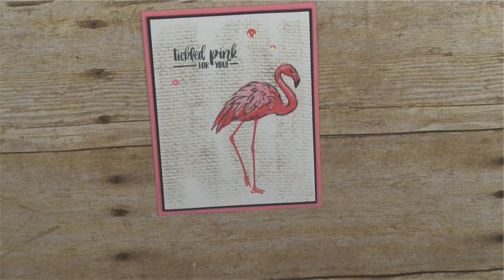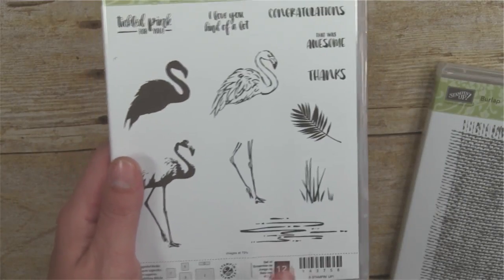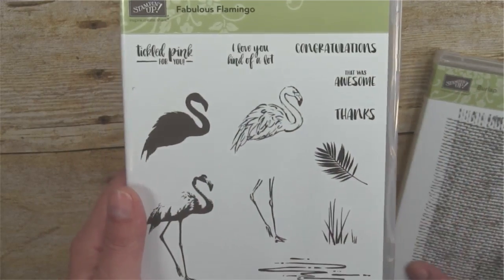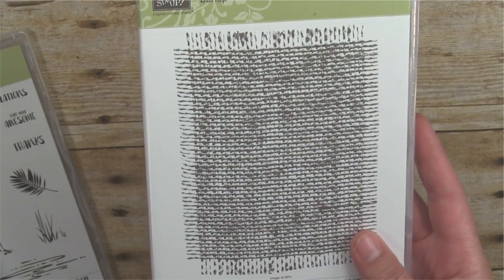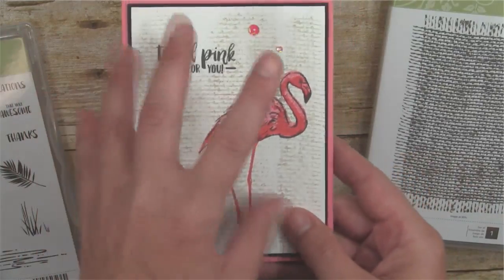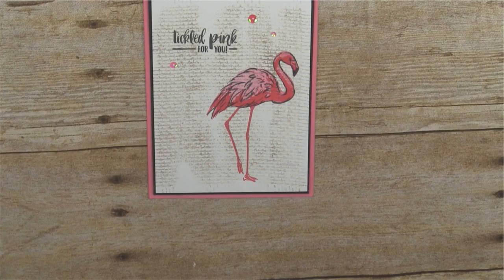I'm using two Stampin' Up stamp sets today, available in my online store. The first is the Fabulous Flamingo — it's a two-step stamp, but we're actually using three pieces of the flamingo today. I'm going to show you a trick for lining up that flamingo easily. For the background I'm using the Burlap Background stamp, and I'll show you a tip to make it look like a dimensional piece of burlap.